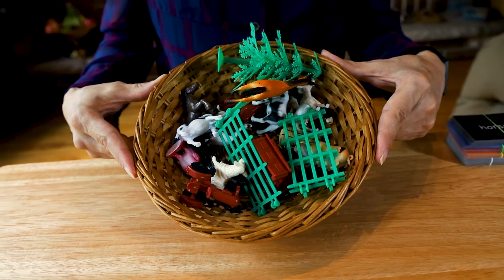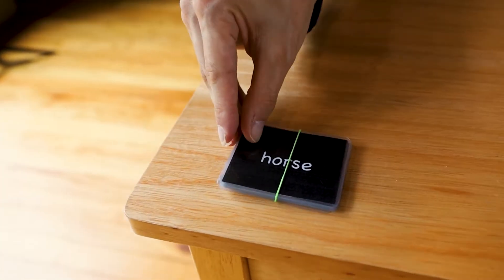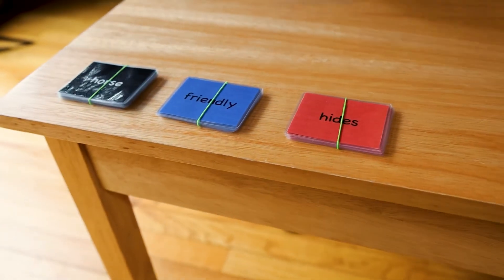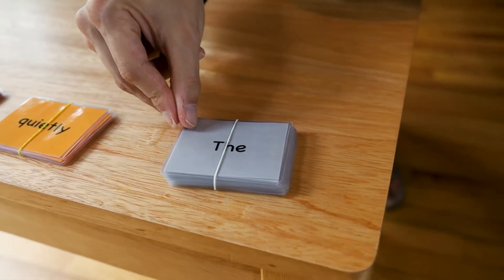The non-phonetic farm is the same concept except now we're adding more challenging words. When the child is reading phonetic words, this is the time to introduce the grammar portion. As you can see in my basket, I have a bigger selection of objects to put on my farm. Now that we're adding more difficult words, I have my words coinciding with the objects — nouns, adjectives, verbs, adverbs, and articles.